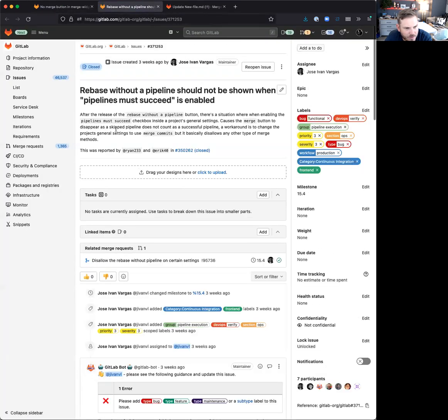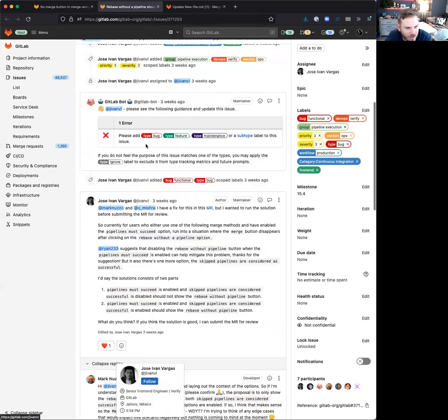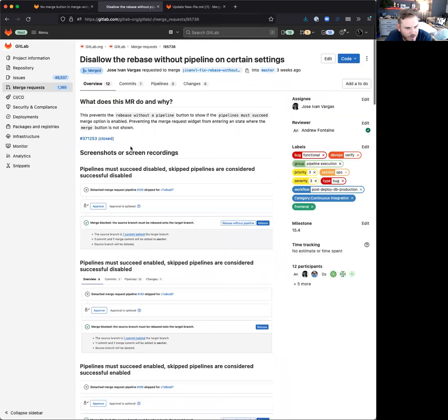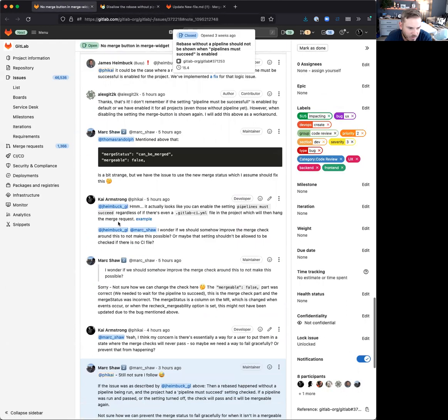It's similar in that you can rebase without a pipeline, but if you require a pipeline to succeed, then the merge button will disappear forever. That was fixed — the answer was to disallow certain combinations of settings. But I think we've got a more fundamental merge check issue here.